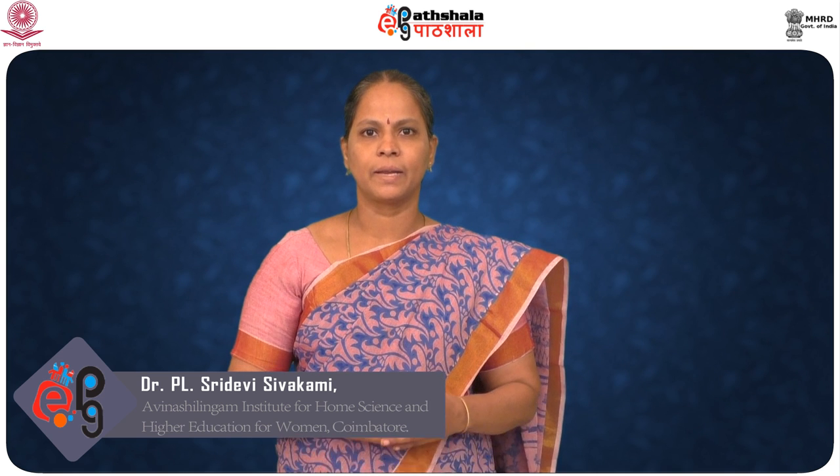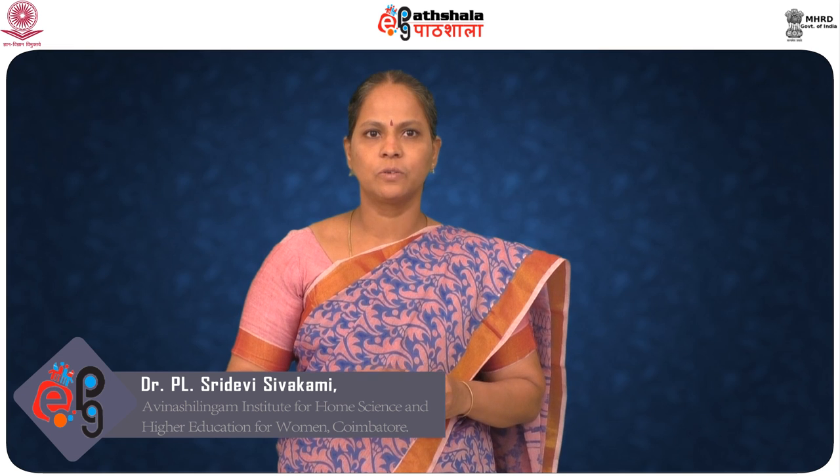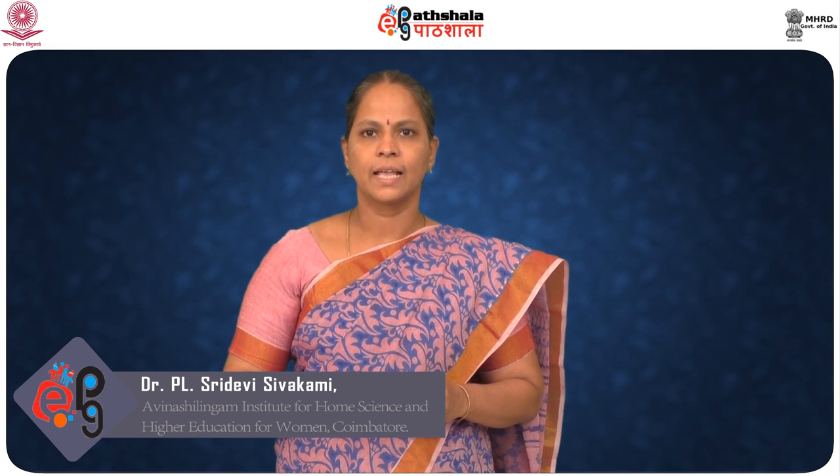Dear students, welcome to EPG Pada Shala. I am Dr. Shridevi Sivagami here to discuss with you on care and maintenance of cleaning equipments. Cleaning equipments are essential tools for the housekeeping professionals. They help to improve the productivity and efficiency of the functions of the hotel.